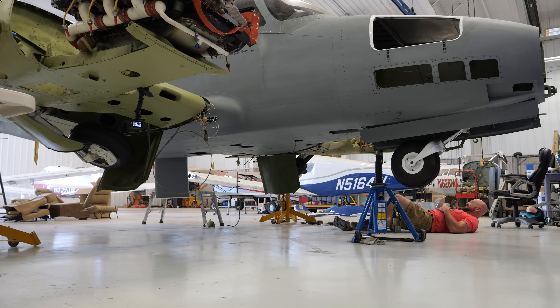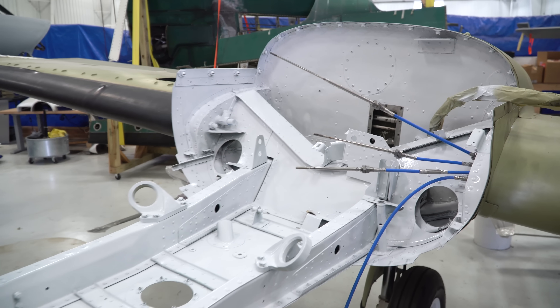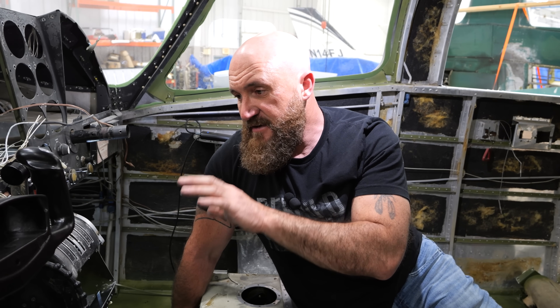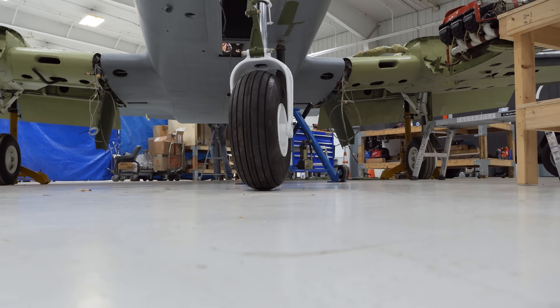Is it working? Yep! It's got all nice brand new white paint on the engine cradle. We got all the engine cables in. We got the door installed, we had the straps on. Is it working? Yeah.